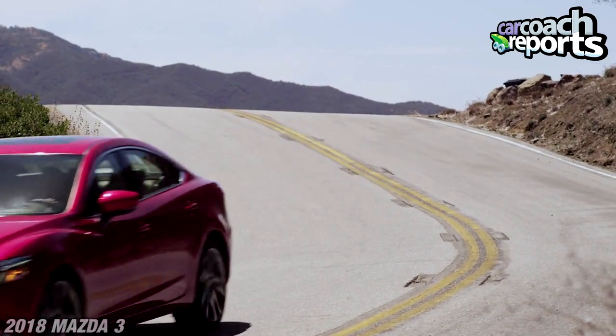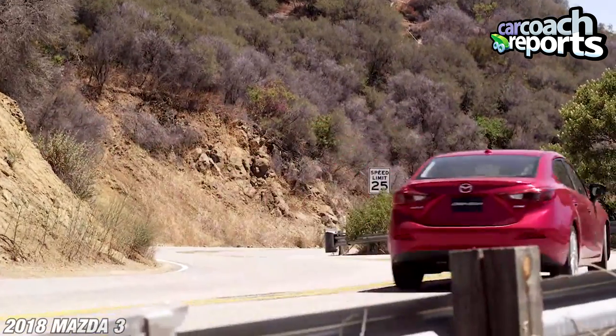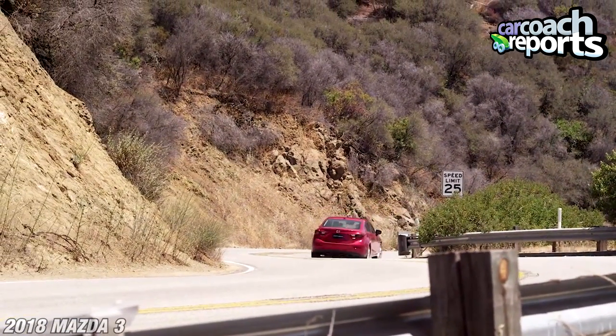Overall, the Mazda 3 5-Door is a fun car with a pretty upscale interior, and compared to the competition in this category, it beats it on many fronts. Make sure to check out the reviews we've driven of competitor vehicles as well. The brakes are good — they're well designed. Safety is an important factor when it comes to Mazda.